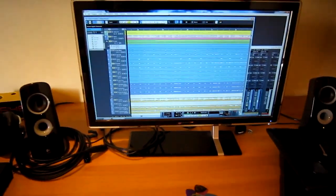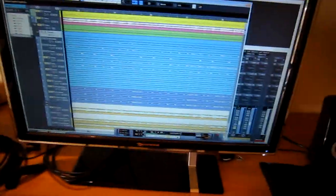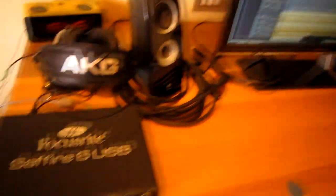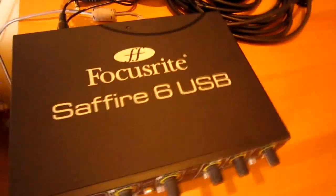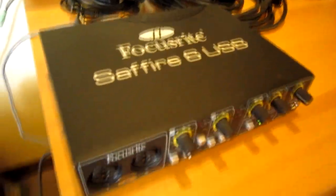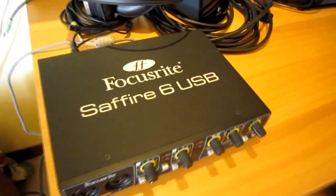Now I'm going to show you a little bit of what we use. We record our songs using Cubase on a PC, and we record through this audio interface which is one of the cheapest on the market — the Focusrite Sapphire 6 USB.